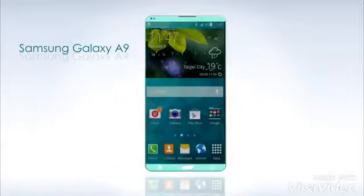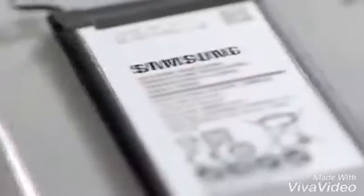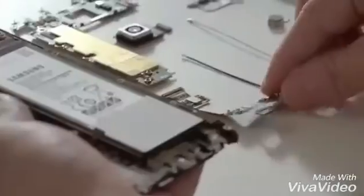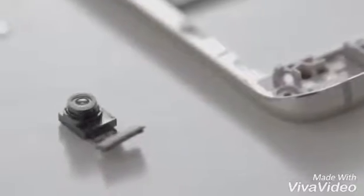For specifications, leaked in promotional images by mobile.it, the metal-clad Samsung Galaxy A9 is said to feature a 5.5-inch Super AMOLED display with full HD resolution. The Android 5.1.1 Lollipop-based Galaxy A9 features a 16-megapixel autofocus rear camera with LED flash, alongside a 5-megapixel front-facing camera.